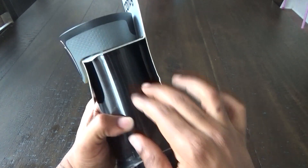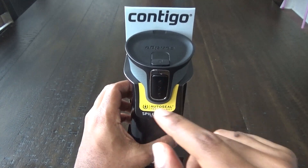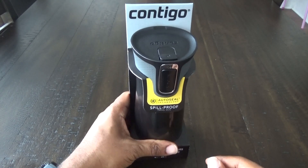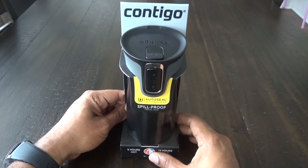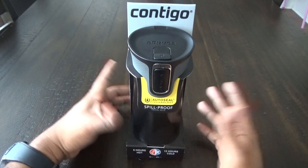It has a nice black finish. This one only comes in two colors — black and a blue color advertised on the back. It holds 16 ounces, which is a nice amount to get you through your day, and you can fill it up a couple of times.